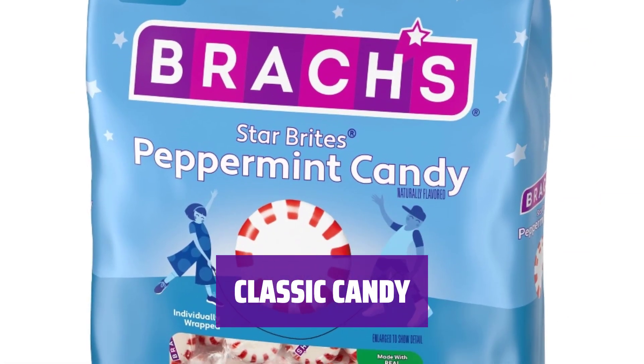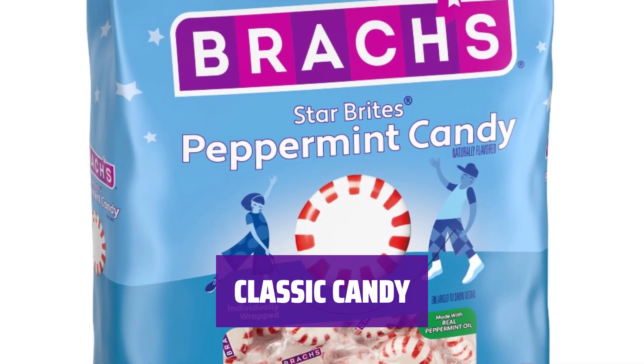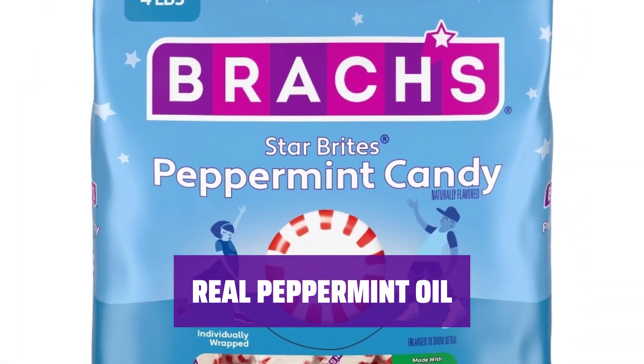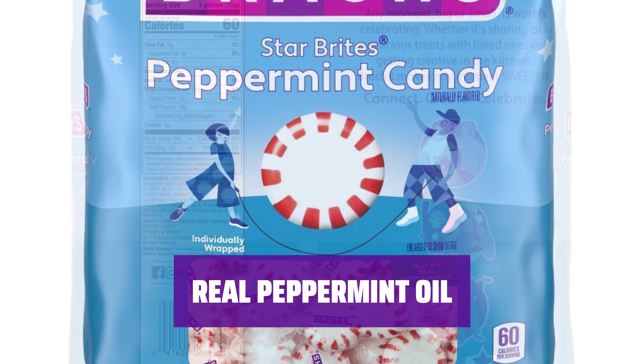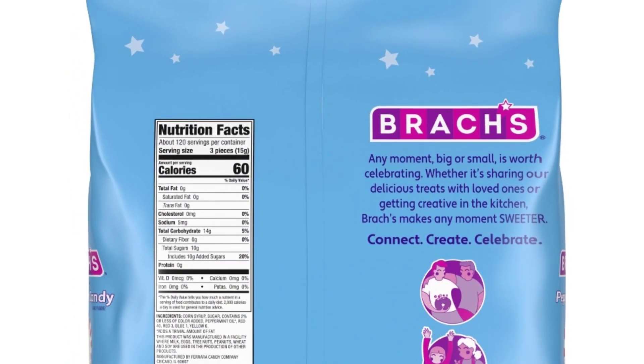Enjoy the classic minty fresh taste of Brock's Star Bright Peppermint Candy. Each piece is individually wrapped to maintain freshness, making it ideal for any occasion. Experience a nostalgic taste with a fresh touch of real peppermint oil — these mint candies are perfect for a refreshing break any time of day.